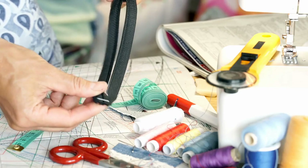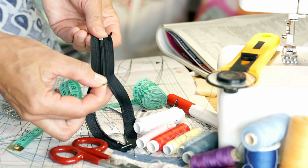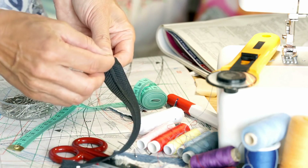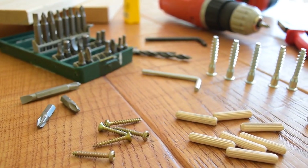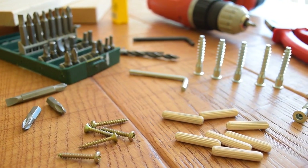Have you ever wondered how tools like scissors, ramps, or even zippers make life easier? These everyday items use something called simple machines, which help us perform tasks with less effort. Today, we'll explore the world of simple machines and learn how they're all around us, making work easier in ways you may not even notice.